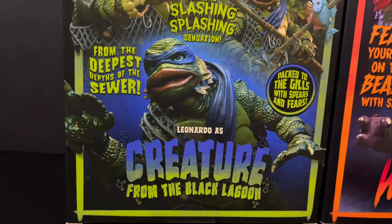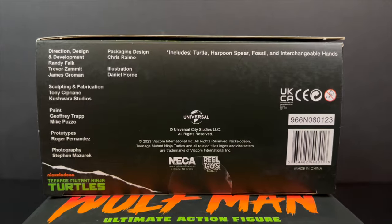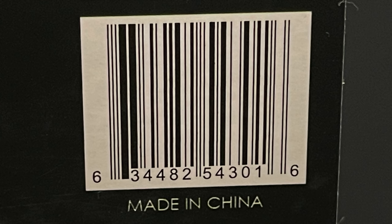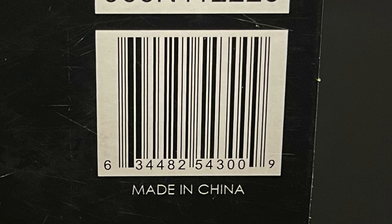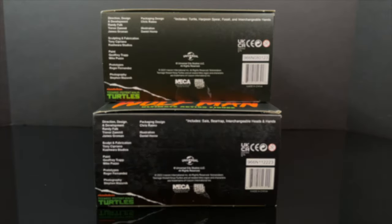Look how good Leo looks right there. The best part about all of this is here's everyone involved with the creation of these figures — thank you very much for that. You can also see what's included in the box, and here's the barcode for Lagoon Leonardo. For Raphael, it's going to be the same exact people, and here's the barcode. If you've missed these, they're starting to hit Walmart store shelves now, so keep an eye out for them.